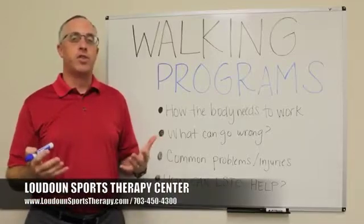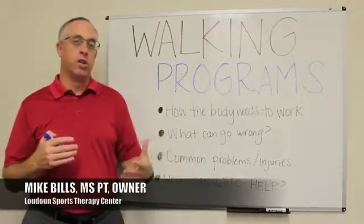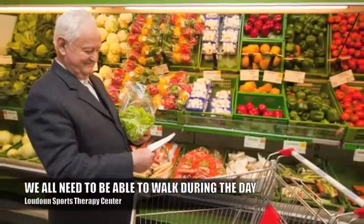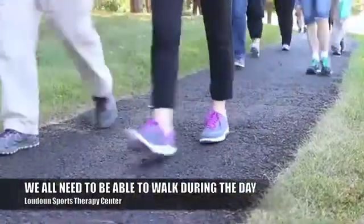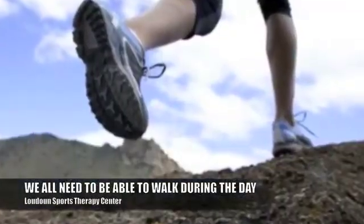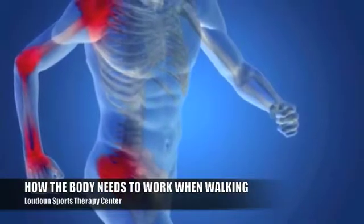Walking is something that all of us do every day, whether it's just to get from here to there, walking the dog, walking around the grocery store, starting a walking program or one we've been doing for a long time — whether for relaxation, fitness, or to stay healthy. Walking is something we all need to be able to do, so it's important to understand how the body needs to work when we're walking.